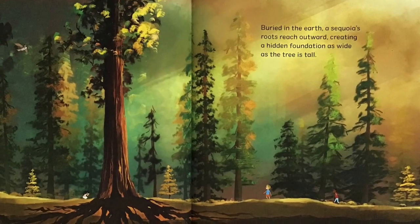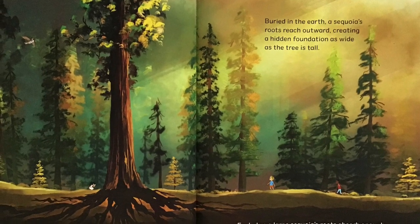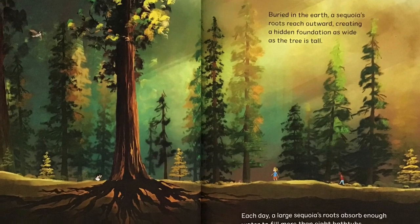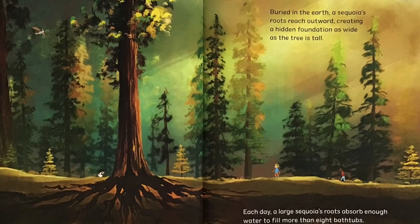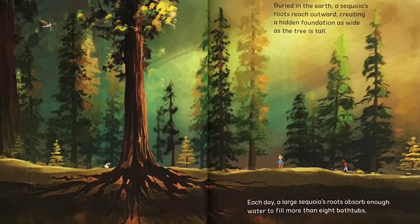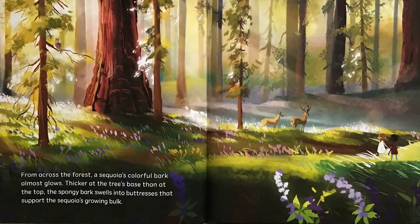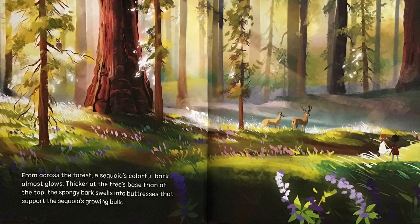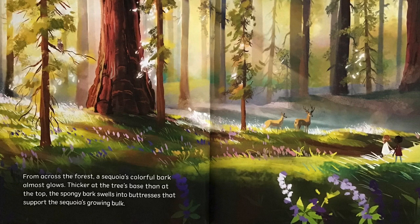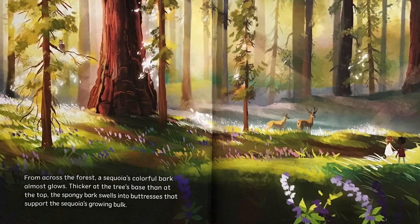Buried in the earth, a Sequoia's roots reach outward, creating a hidden foundation as wide as the tree is tall. Each day, a large Sequoia's roots absorb enough water to fill more than eight bathtubs. From across the forest, a Sequoia's colorful bark almost glows. Thicker at the tree's base than at the top, the spongy bark swells into buttresses that support the Sequoia's growing bulk.